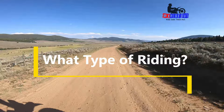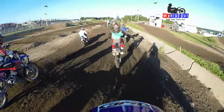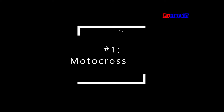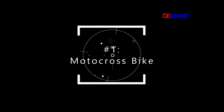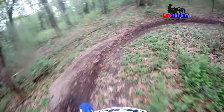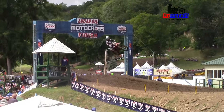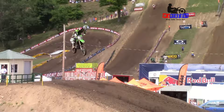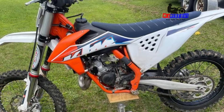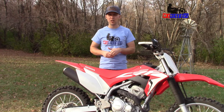Number one: what type of riding will you be doing? There are three main kinds of dirt bikes. The first one is motocross bikes. This is for riding or racing on motocross tracks with big jumps or whoops, going around in laps. They're best for racing because they have the most power, the stiffest suspension, they're the lightest weight package, and you can get two or four stroke, which I cover in another video.